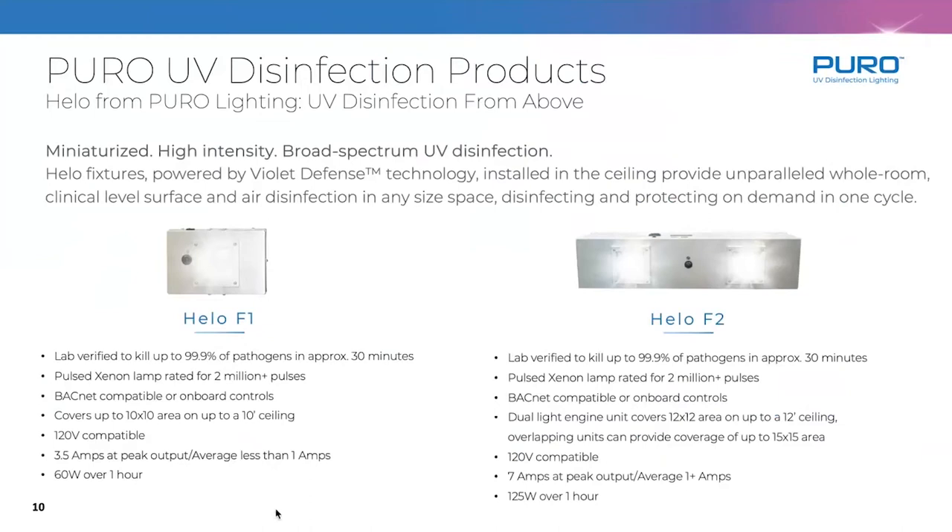Installing the units gives you automation of disinfection. We can connect to the building automation system, use wireless control systems like InLight Air to schedule and control it, and we have BACnet compatibility built right in. Very low power consumption — on average less than an amp on the F1 and just over an amp on the F2. Think two to three dollars worth of energy per year at nine cents per KWH.